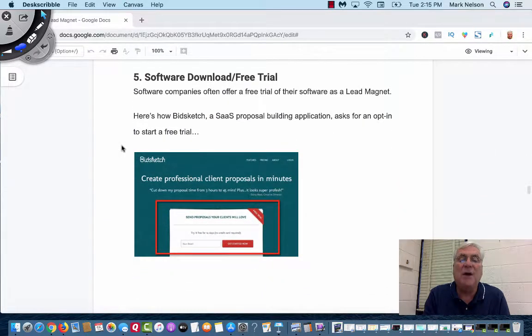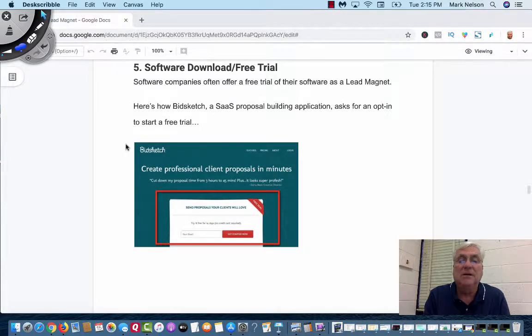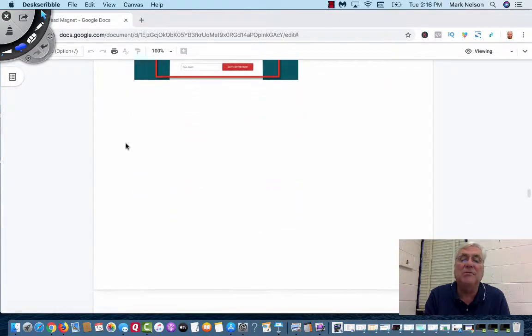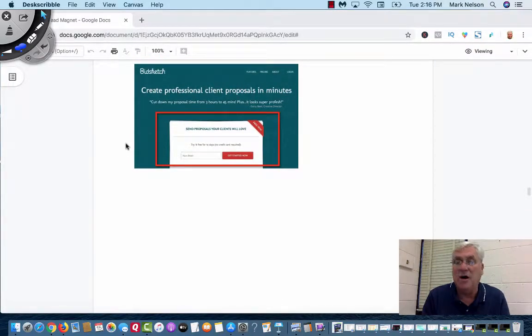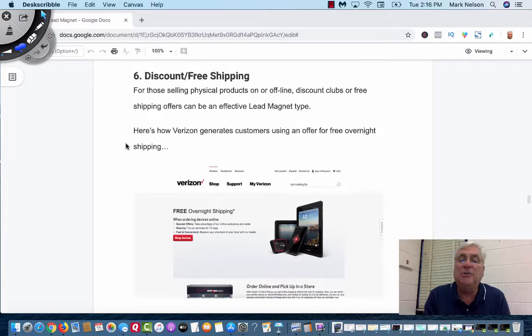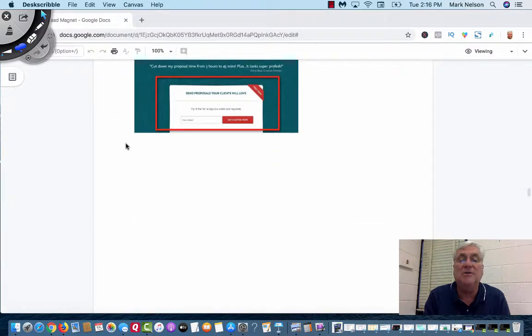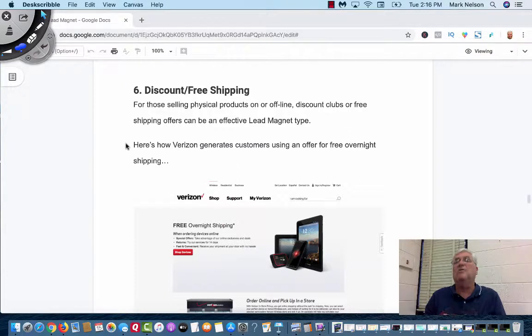Number five is a software download or free trial. This is getting to be more and more popular, especially with software companies. This is BizSketch, where they say 'create professional client proposals in minutes' — it's a free trial. I work with ClickFunnels; they have a 14-day free trial where you get in and see how their software actually works for you. MLSP is another one — they don't have a free trial, it's risk-free, but they charge $10 upfront for a trial. They want people to put money in the game, but if you decide it's not for you, they refund your money.